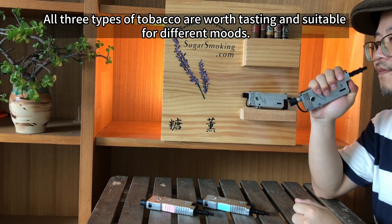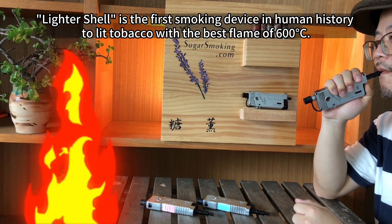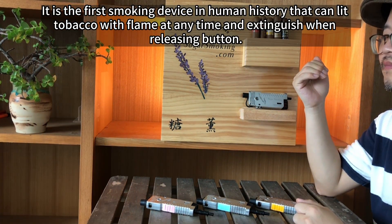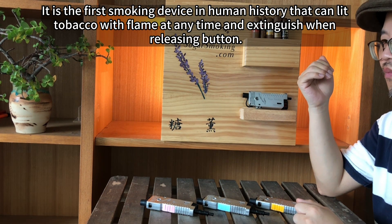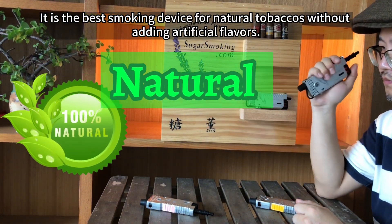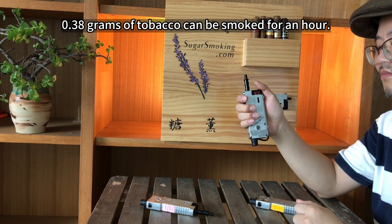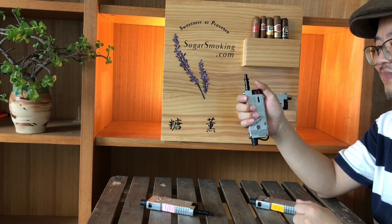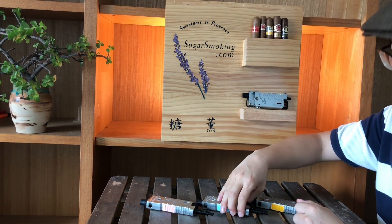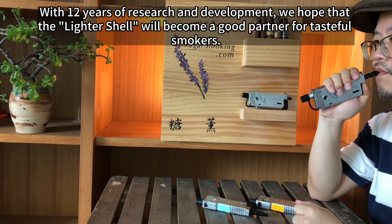All three types of tobacco are worth tasting and suitable for different moods. Leather shawl is the first smoking device in human history to light tobacco with the best flame of 600 degrees Celsius — the first device that can light tobacco with flame at any time and extinguish when releasing the button. It's the best smoking device for natural tobaccos without artificial flavors. Without artificial flavors, it's the real pleasure for adults. 0.38 grams of tobacco can be smoked for an hour. There will be no more burning ashes and cigarette butts, protecting the lives of more children. With 12 years of research and development, we hope that the leather shawl will become a good partner for tasteful smokers.